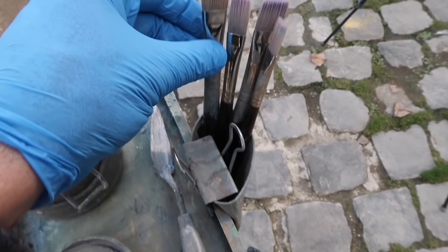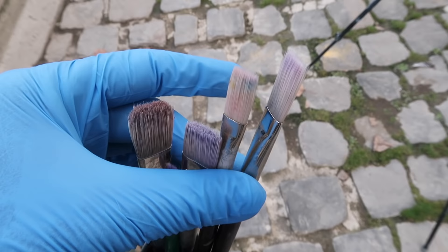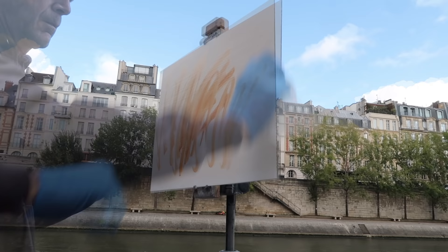I've got an assortment of brushes. I'm going to probably do the block-in with this Natural Bristle No. 8, and then work some of the detail with these synthetic flats — a No. 6 and a No. 8.